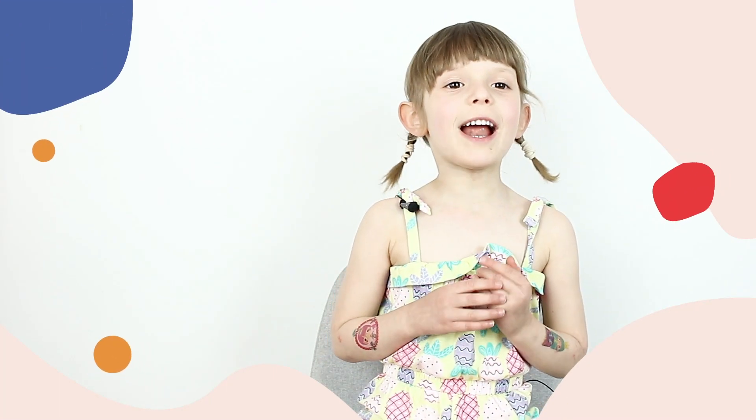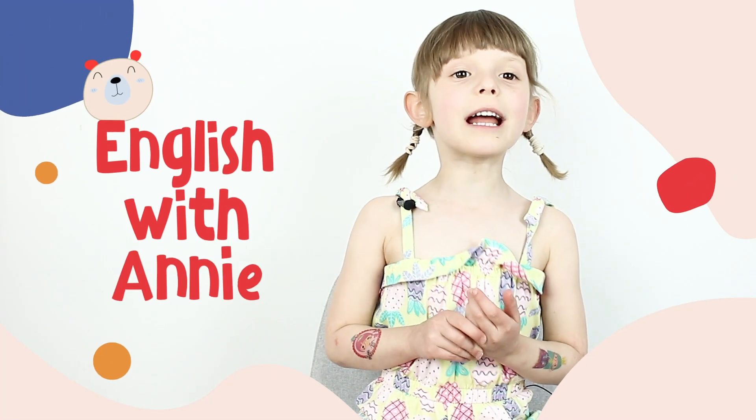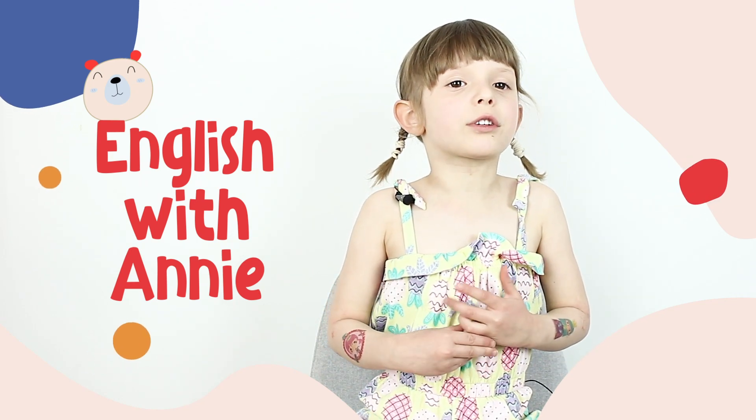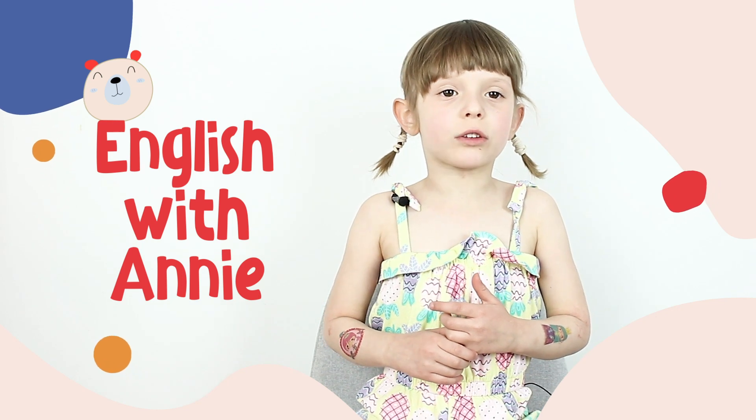Hello my Polish friends! Welcome to English with Ani. Dziś nauczę was kolorów po angielsku.